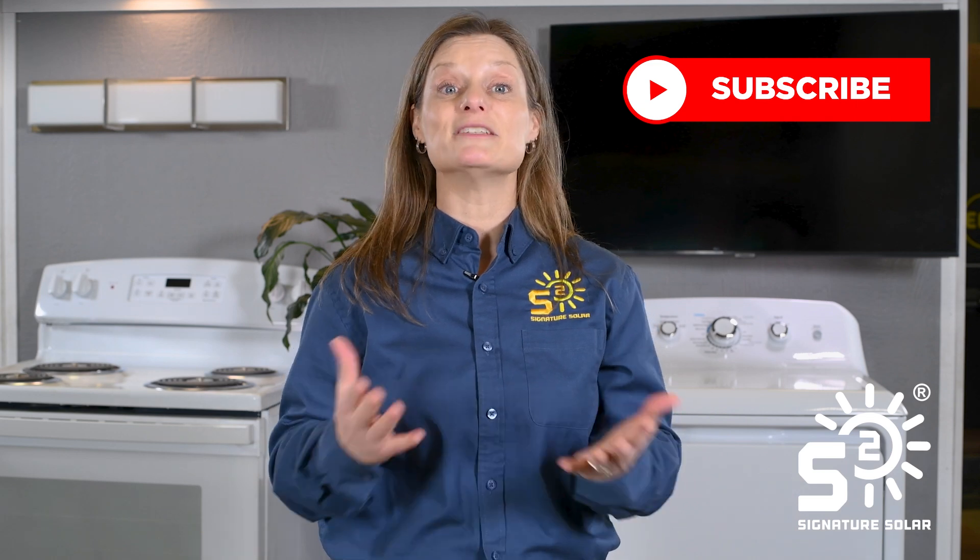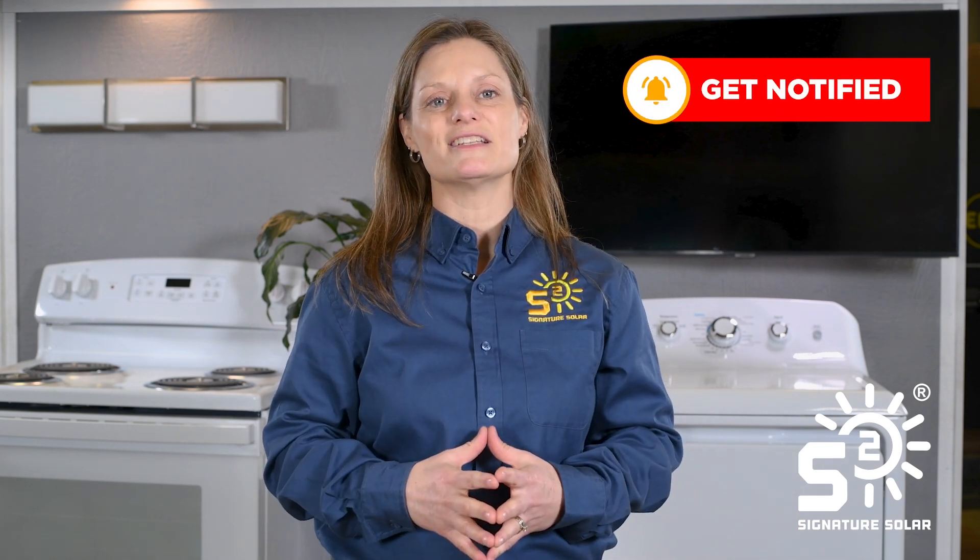Hello and welcome to another empowering episode from Signature Solar. I'm Kelly and today we're calculating solar energy, answering your questions about how going solar can be a wise and profitable investment for your home. If you're new to our channel and curious about solar technology and installations, make sure to subscribe to stay updated with all our latest insights.